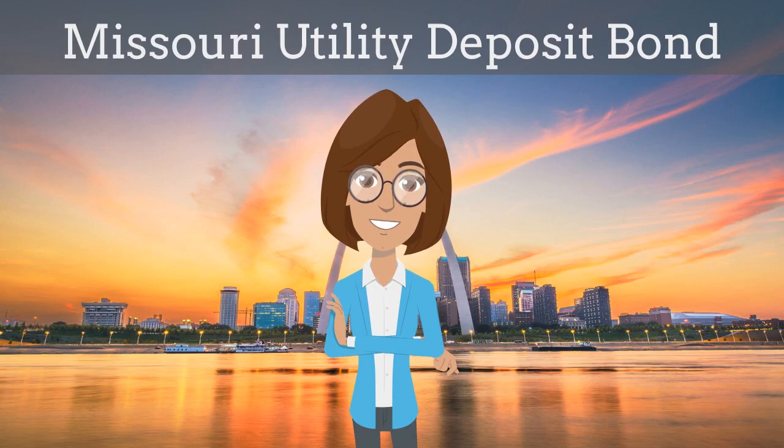In two minutes or less, we explain what a Missouri Utility Deposit Bond is and how insurance agents can efficiently obtain them for their customers.